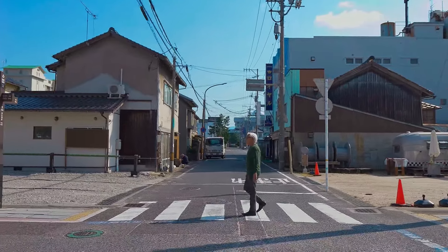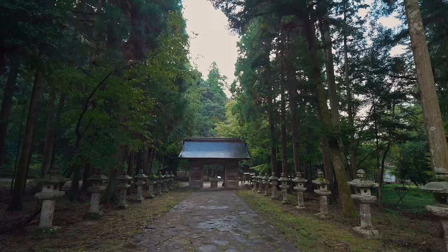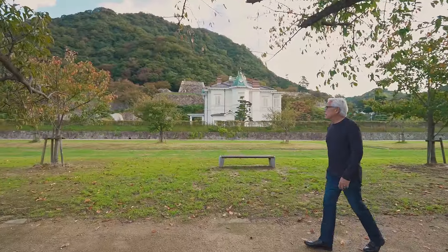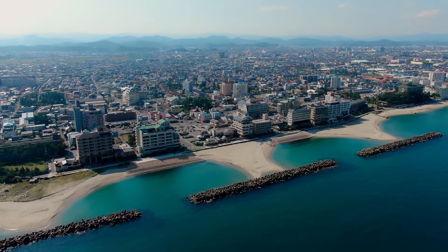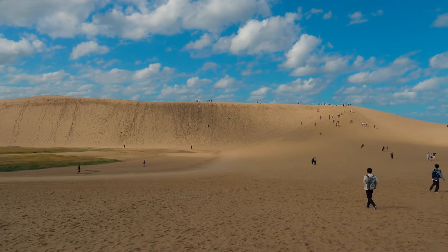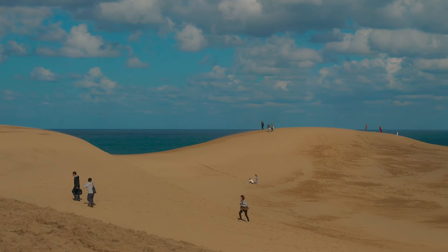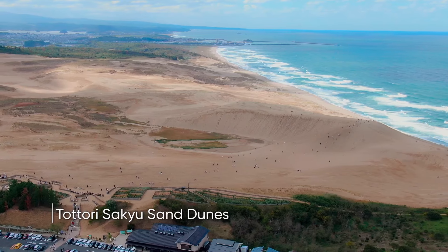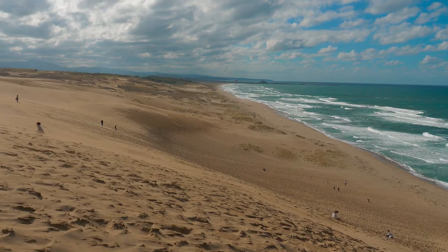This is Tottori, the least populated prefecture in Japan. It is rich in history, cultural significance, and natural resources. 14% of the total land area is made up of natural parks. This includes Tottori's most popular tourist attraction, the Tottori Sand Dunes in San'in Kaigan Geopark, which is listed as a UNESCO Global Geopark.